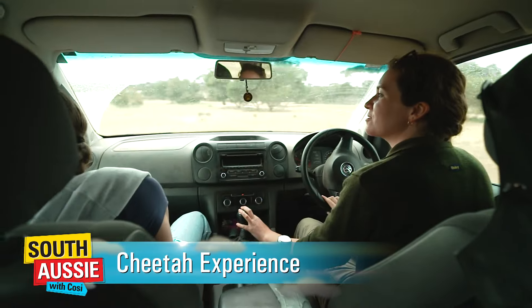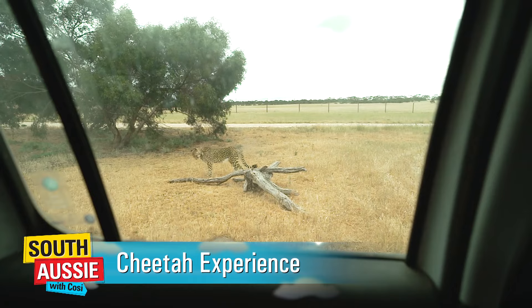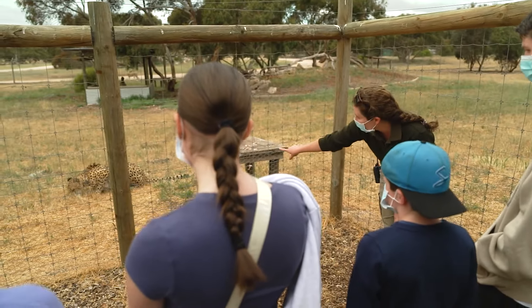Usually you jump on in the ute with us, we go for a drive, and we'll drive in with the cheetah out on the main exhibit, which is a very special experience. Sometimes the cheetah will chase the ute, sometimes they'll just like to have a rest out there, and then we'll go for a walk and see which other cheetah we can see.